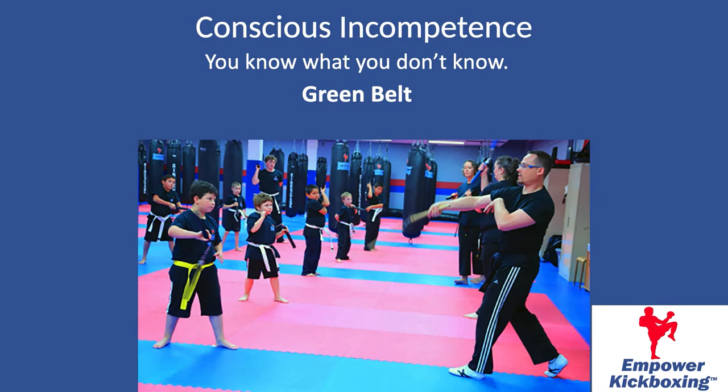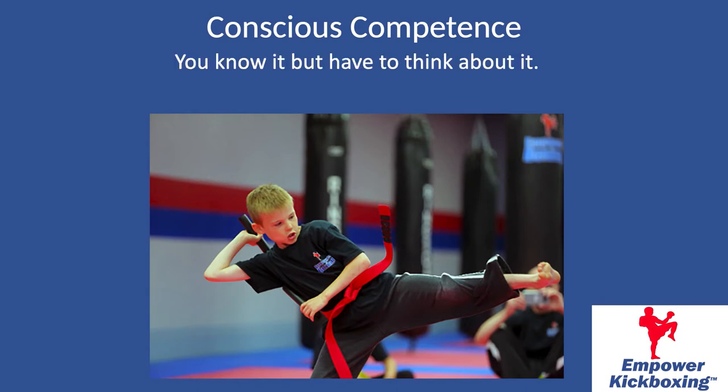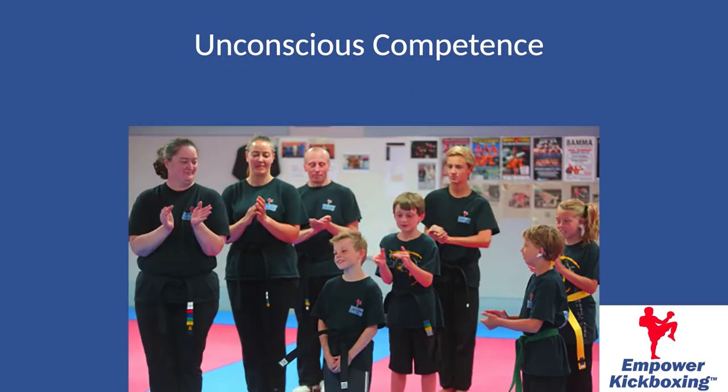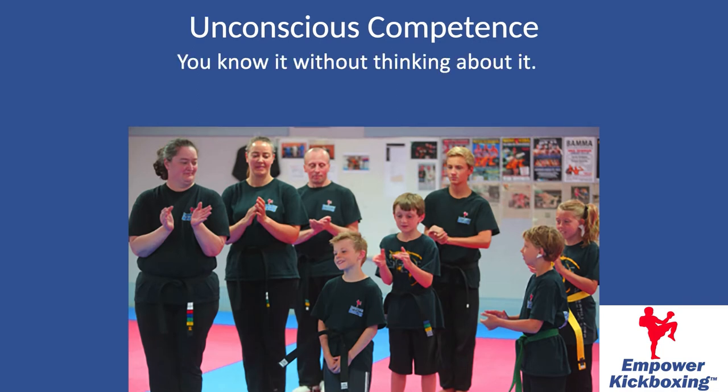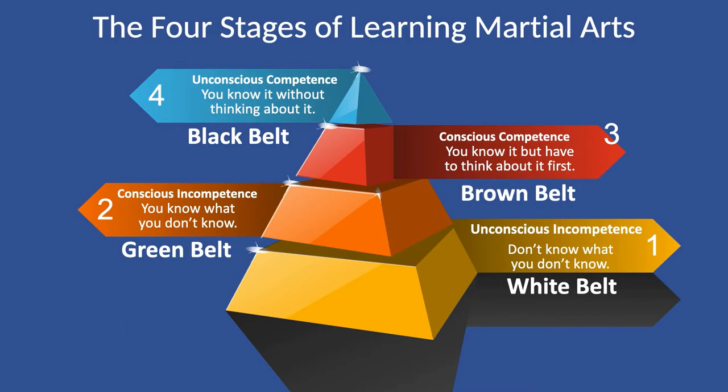You spend quite a bit of time at conscious incompetence before you get to conscious competence, which basically means you know what to do and you can do it, but you've got to think about it first. This is a brown belt or red belt level — you're starting to get some skills but it's not yet automatic. When we get to unconscious competence, you know it and you don't have to think about it anymore — and that of course is the black belt level. This overview of the four stages of learning is really important for you to understand.